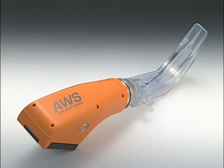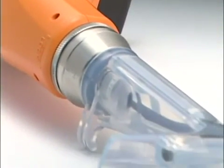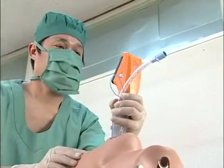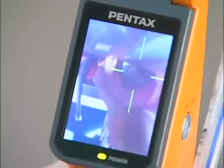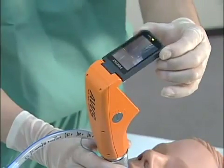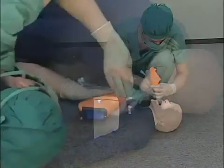Pentax's video laryngoscope, the Pentax AWS, displays images on a monitor without extending the patient's neck. Its target symbol supports smooth tracheal intubation. With Pentax AWS, tracheal intubation can be performed from any position on a patient in any posture by simply adjusting the angle of the monitoring apparatus.